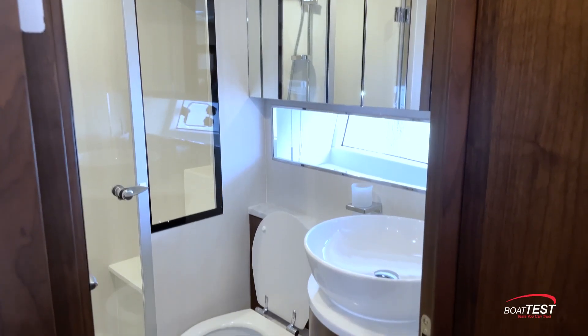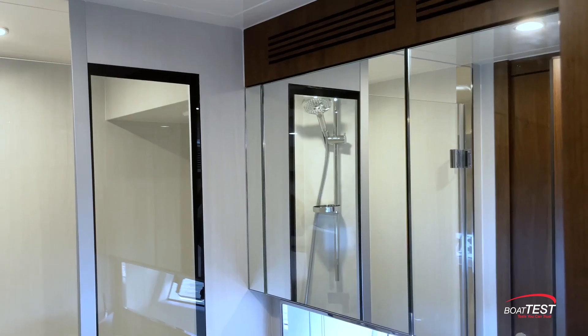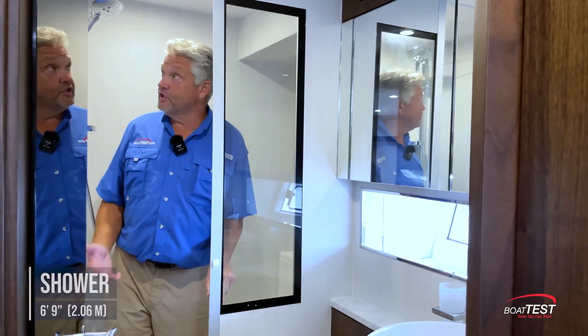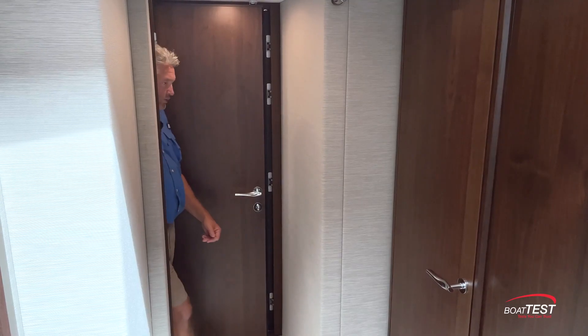Moving back on the port side is the combination en suite and day head. Inside, we have a hard surface countertop and storage below. Notice the curvature matches the vessel sink, with mirrored storage above. For a VIP, this shower is huge — 6 feet 9 inches of headroom and almost 3 by 5 feet. Coming out the second door to the forward stateroom, just across the hall to starboard, is the guest stateroom.